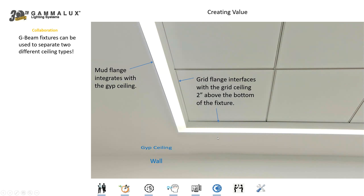Here's a recessed square pattern of fixtures in the ceiling. We've got our mud flange around the outside of the pattern to interface with the gyp ceiling, and a different flange on the inside to interface with the grid ceiling. Where many manufacturers have recessed fixtures that can go into grid or gyp, we can make our pattern of fixtures to interface with both, using that pattern as an architectural element to delineate and differentiate two different ceiling systems.